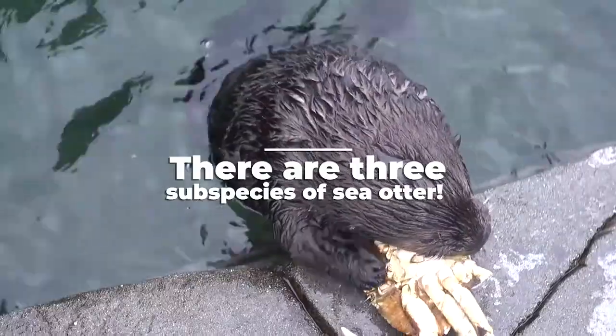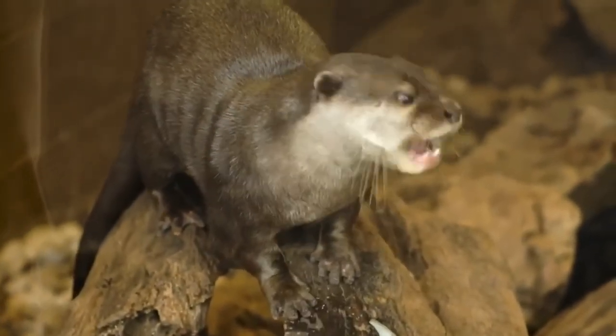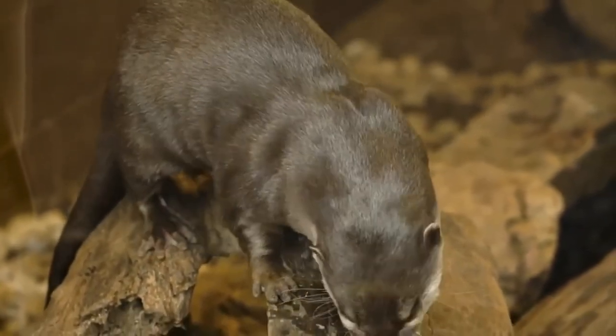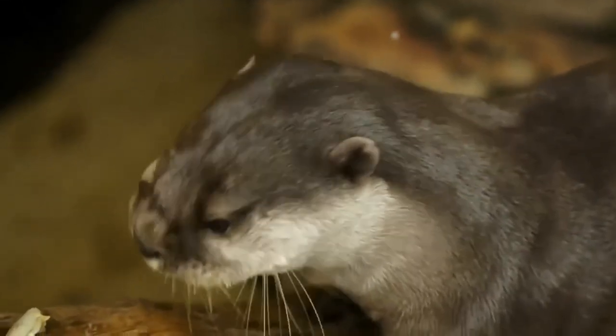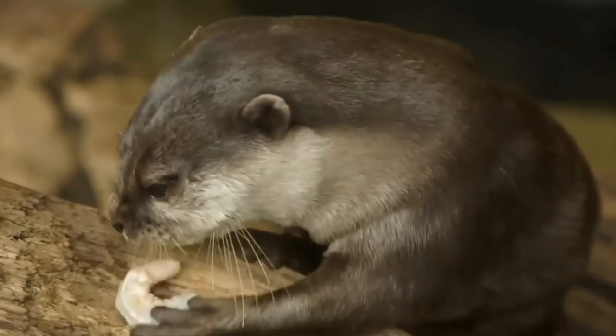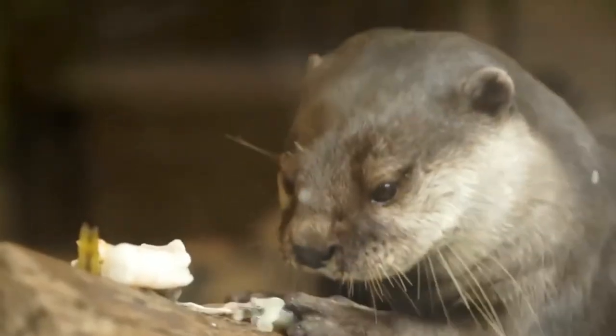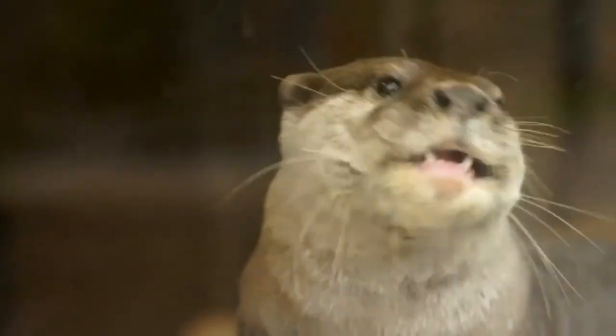There are three subspecies of sea otters. First, there is the Asian sea otter, found near the Kuril Islands in the north of Japan and across the ocean to the Commander Islands, which belong to Russia and are located in the western Pacific. This group of otters is the largest subspecies, with a skull a little larger than other species.